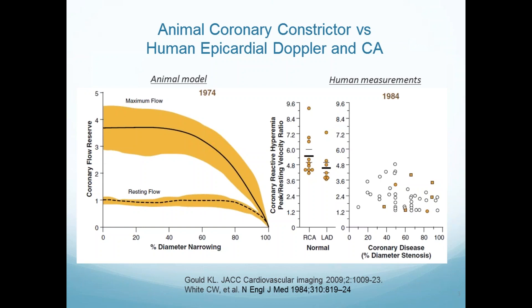They then gave papaverine, which would drop all the resistance like you're running in the small vessels. This would drive aortic pressure past the stenosis to the myocardium. What they saw is when there was an epicardial constrictor that got to about 40 percent and further, they could actually limit blood to the heart muscle. That's where all the basis of percent stenosis came from, and we use that and use that.